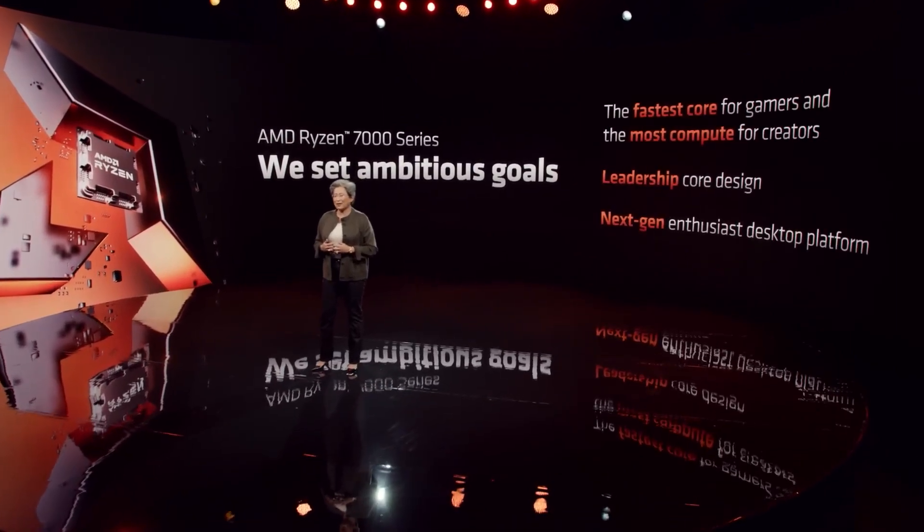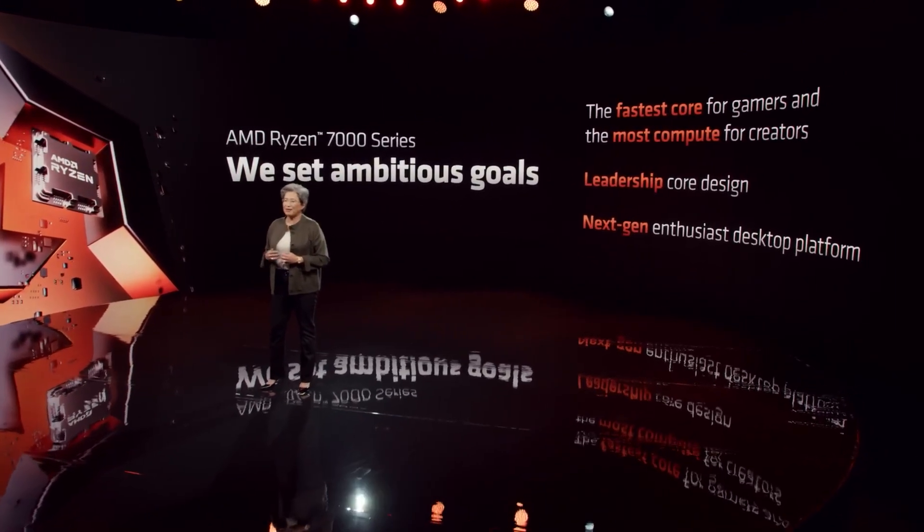The first thing you need to know is that after three generations of AM4 processors, AMD is finally retiring the aging socket in favour of a new design, unsurprisingly called AM5. This means that for the first time in more than five years you won't be able to upgrade without changing your motherboard, and that's always been an attractive selling point for Ryzen processors.